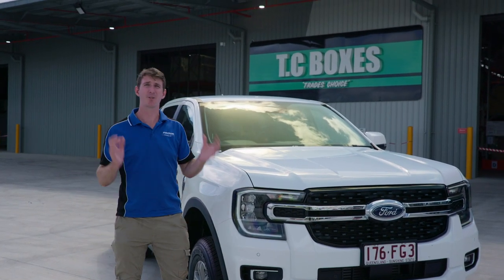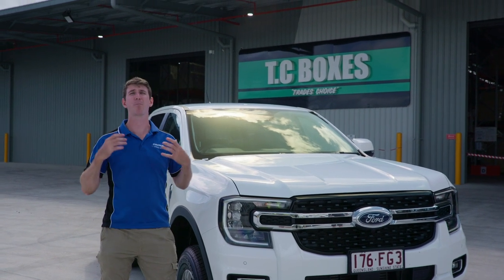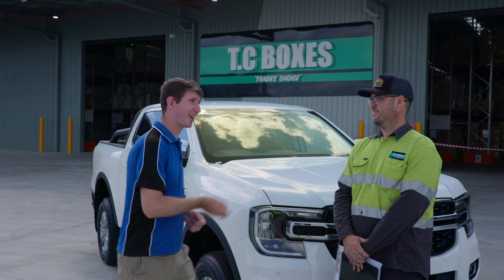Today we've challenged TC Boxes to install a new canopy system on our next-gen Ranger in under 24 hours — or else it's completely free. I've heard you guys are pretty good, but hopefully not that good.